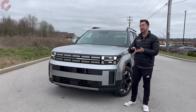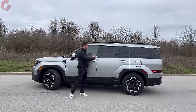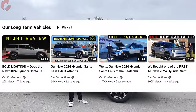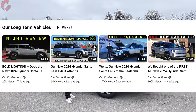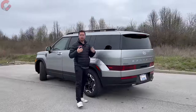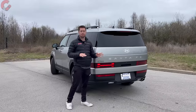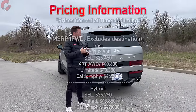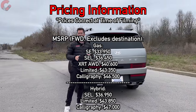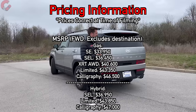Now that those five things are covered, for those following our ownership experience — yes, we've had some issues. You can find other videos on our channel that detail what happened and when, but we won't go into detail in today's video. Pricing starts around $33,950 for an SE front-wheel drive, and goes all the way up to just under $47,000 for the Calligraphy as a starting point. So there's a pretty wide range of prices for this all-new model.